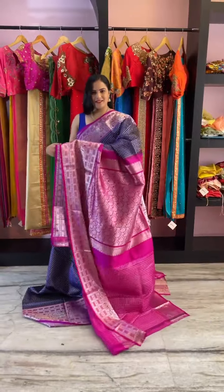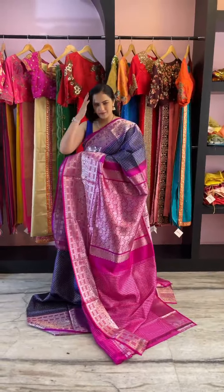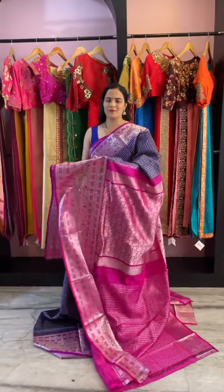It's in the combination of navy blue and magenta pink. The price of the saree is ₹16,000.